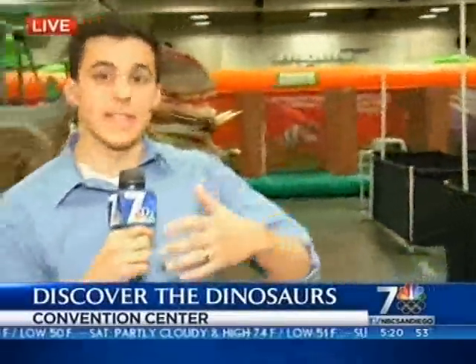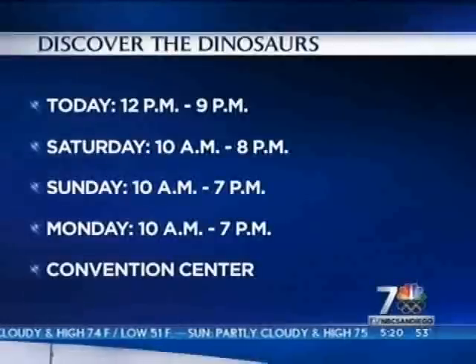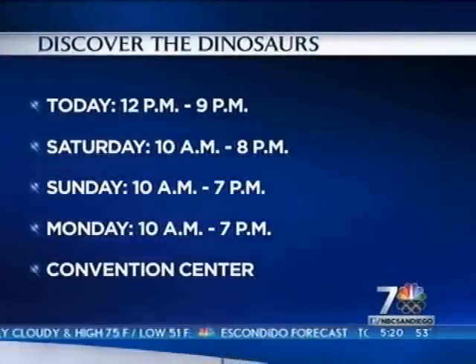The exhibit is here until Monday, so it's a great way to spend your weekend with the kids, the whole family, right here at the Convention Center. Live at the Convention Center, Matt Rascone, NBC7.